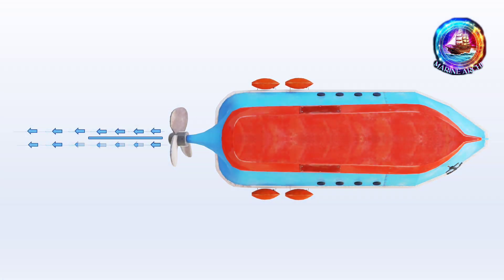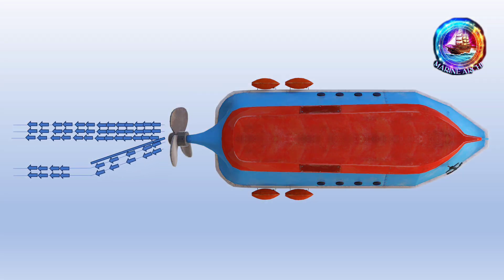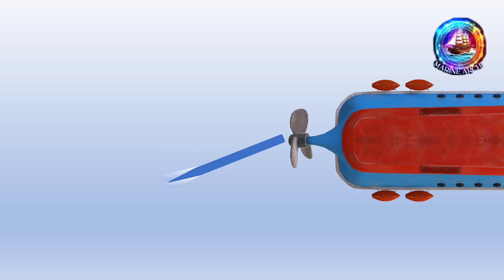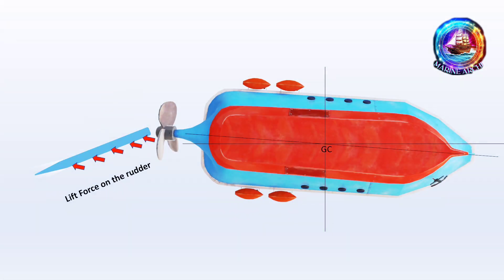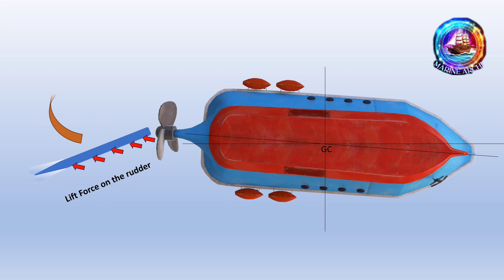What really happens is that when the rudder moves to starboard, it creates a special force — we'll call it the rudder force. This force pushes the ship sideways to the left, the port side. This sideways push is just a tiny sway to the left, barely noticeable, but it's this small sway that starts the turning action of the ship.